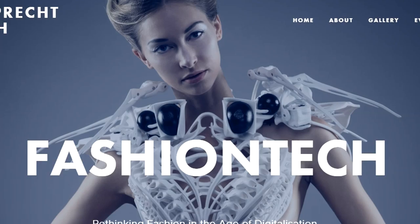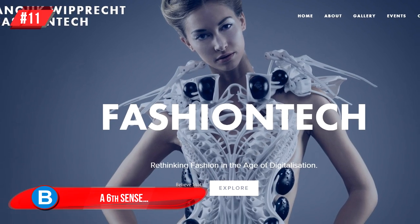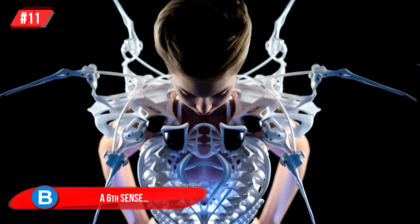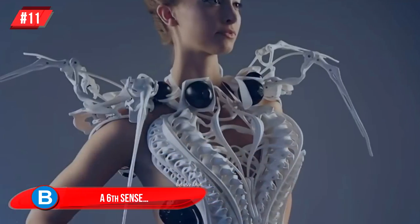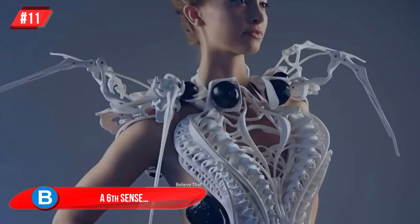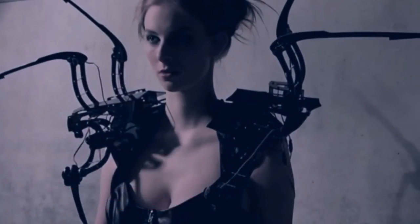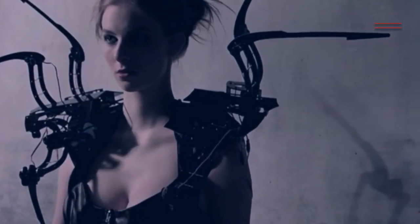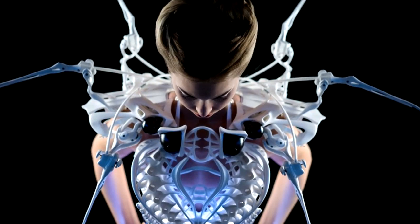Number 11: A Sixth Sense. That's what Anouk Wipprecht's Smart Self-Defense Spider Dress basically does. The legs of the spider dress are always moving and are able to react to the wearer's surroundings. They are also able to detect if someone has violated the wearer's personal space. The creator adds that this dress is able to analyze how the wearer is feeling and adapts accordingly.